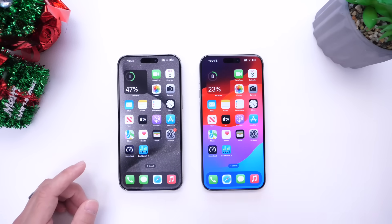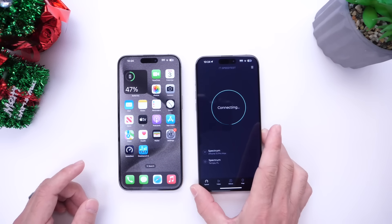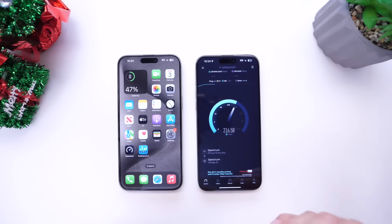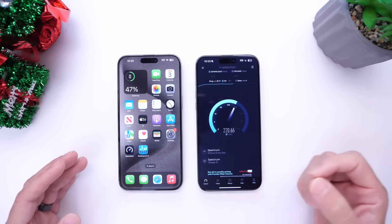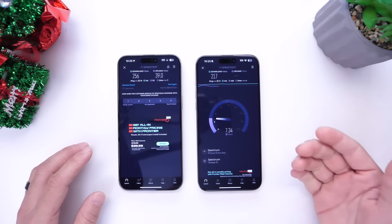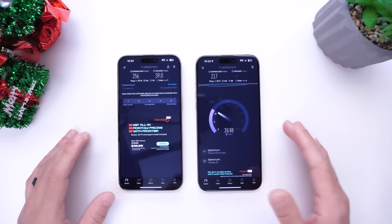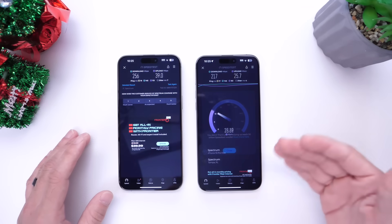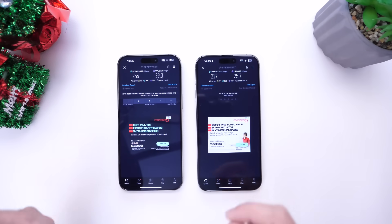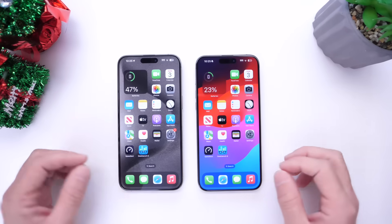Now let's test iOS 17.1.2 Wi-Fi performance — does it show any improvement? Both iPhones on the same network in the same location. When it comes to download, iOS 17.1.2 is not performing as well as 17.1.1, slightly lower on download speeds. Upload speeds are also having issues — they climb slowly but do not reach the capacity achieved on 17.1.1. So 17.1.1 definitely performed better on both download and upload.